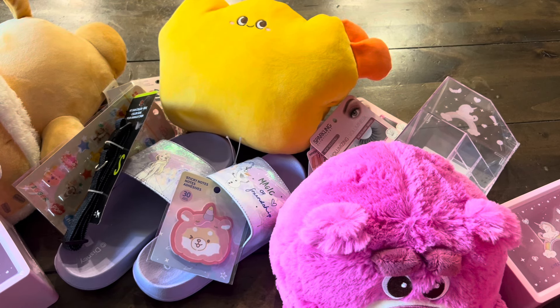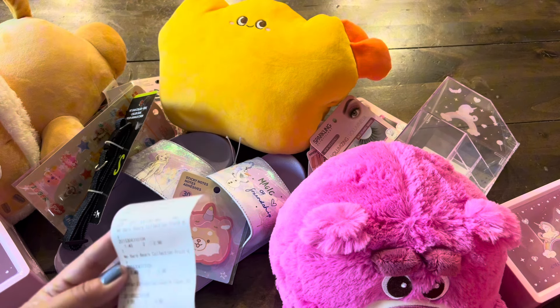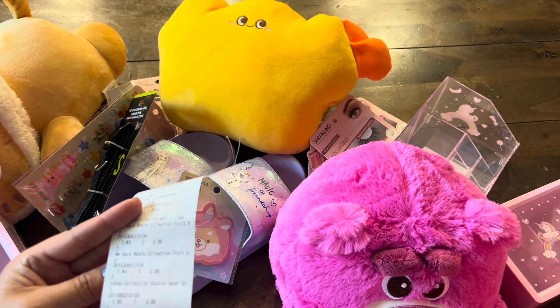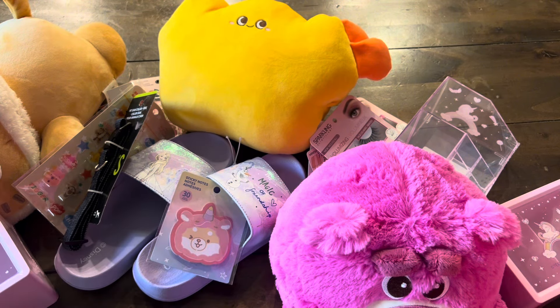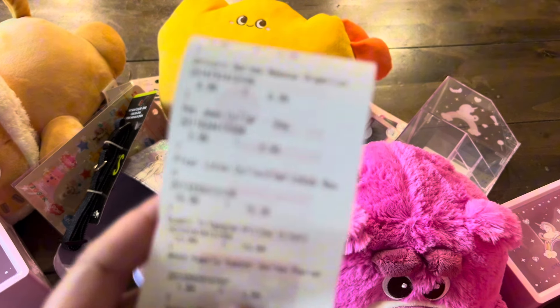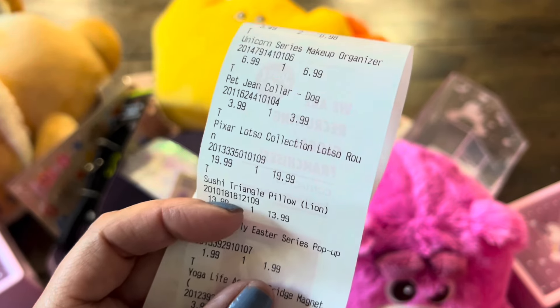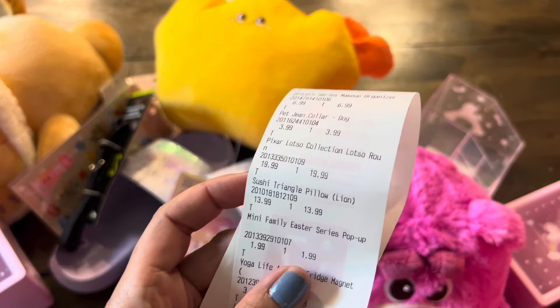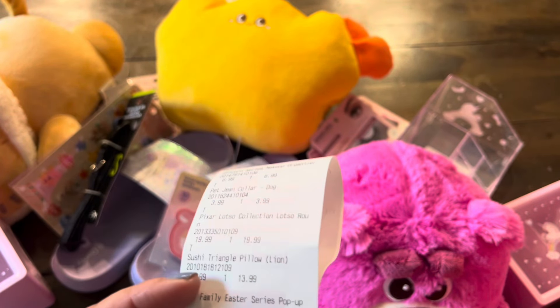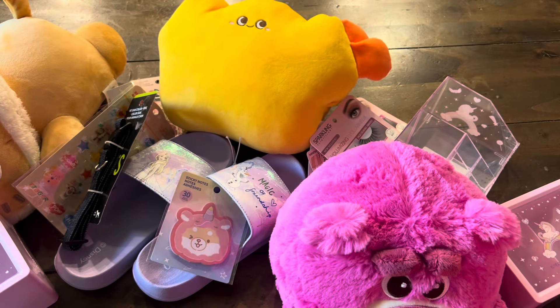There's a receipt that details how much each item costs. Right there it says $19.99 for Lotso bear and the Sushi Triangle pillow is $13.99. So this is just an amazing deal!